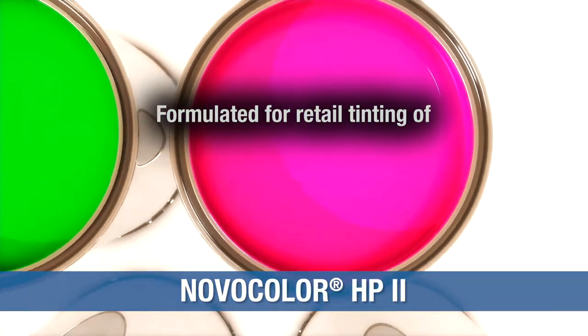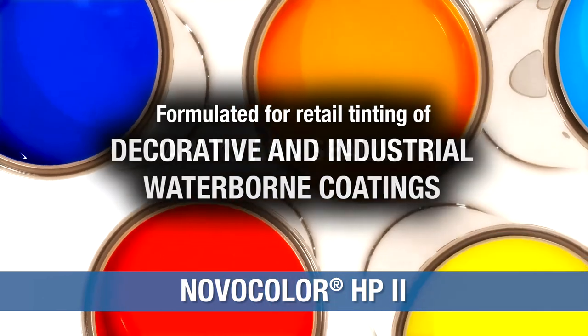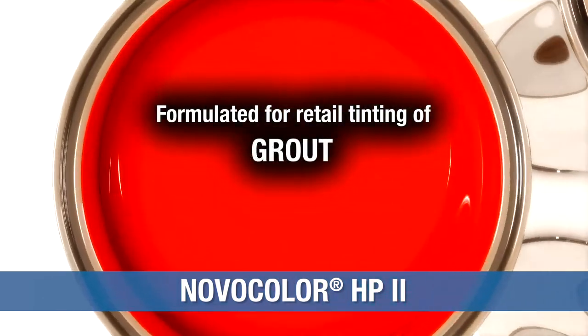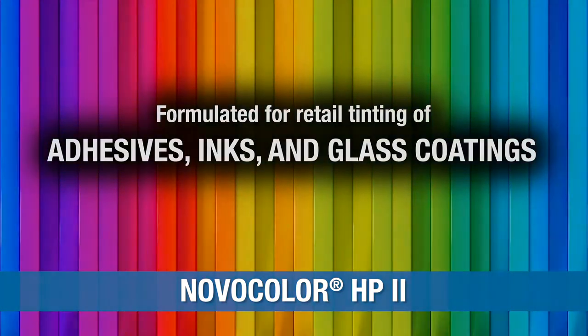These colorants are formulated for retail tinting of decorative and industrial waterborne coatings, caulks and sealants, grout, cementitious coatings, adhesives, inks, and glass coatings.